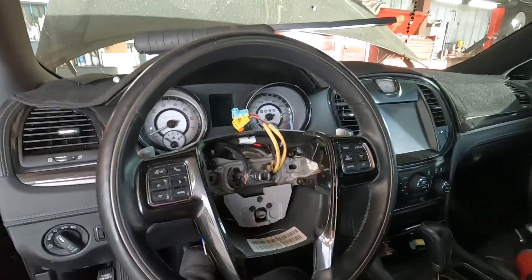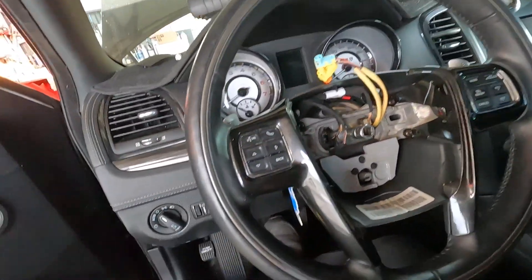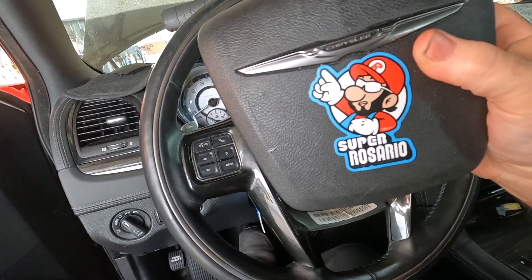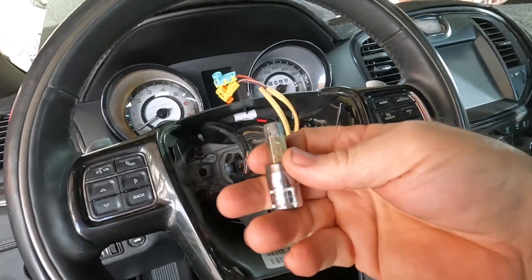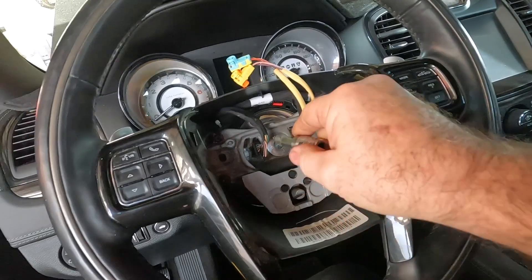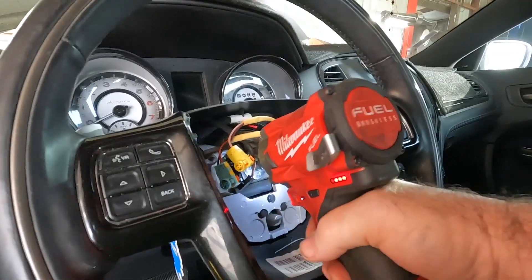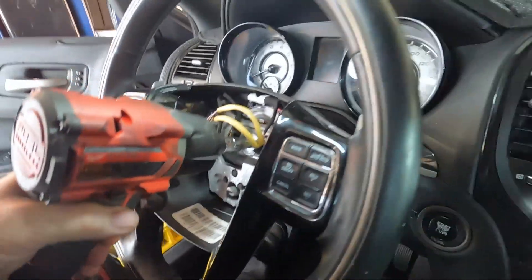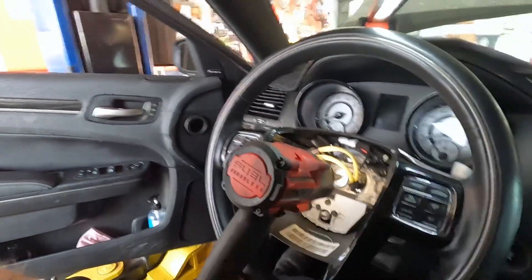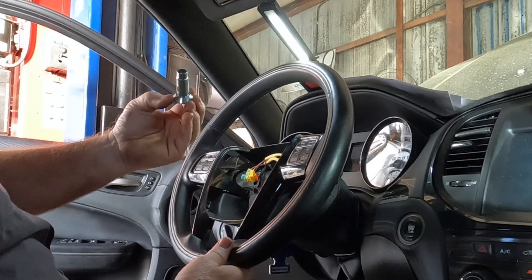Starting on this Chrysler 300C - going to do the clock spring first and then the electric power steering pump afterwards. Got the airbag off already. Just two 10-millimeter bolts that go in from the back. You've got to pop the little trim cover off the shifter paddle, and then there's a 10-millimeter screw from each side. I don't have any impact hex bits so I'm putting this on my 3/8 impact - if not I'll go to the half inch. The half inch did it with no problem.